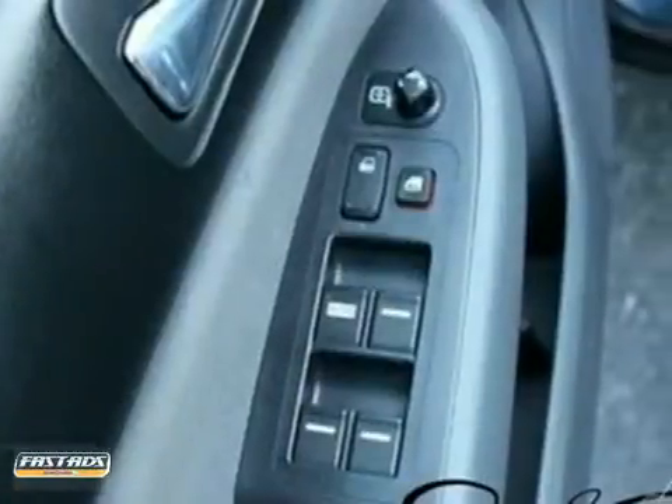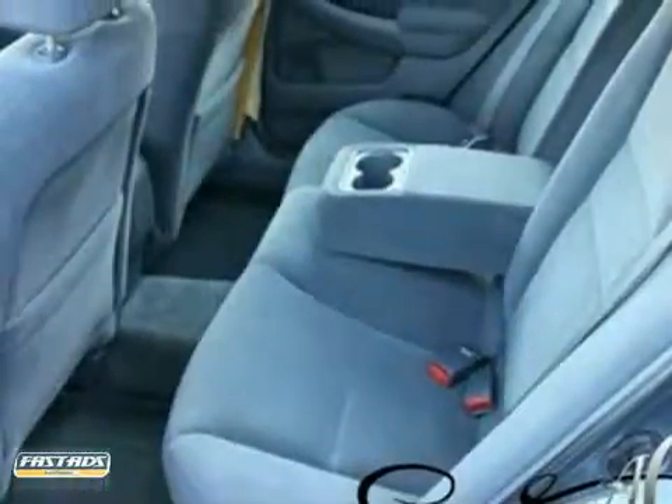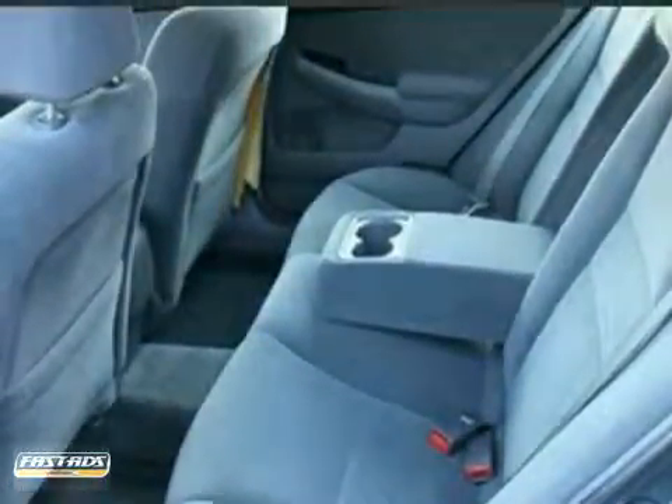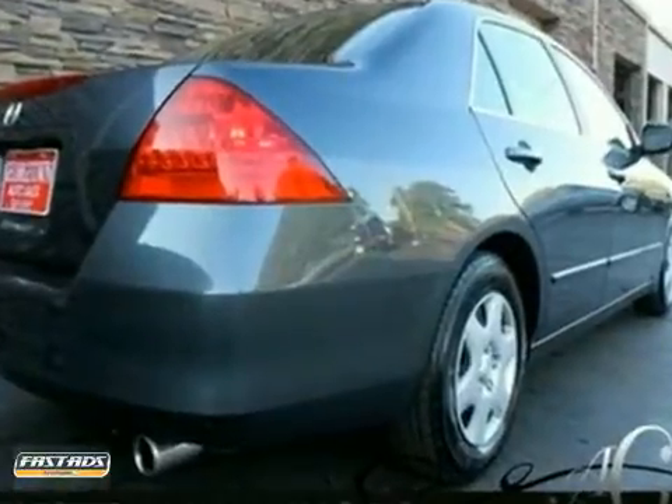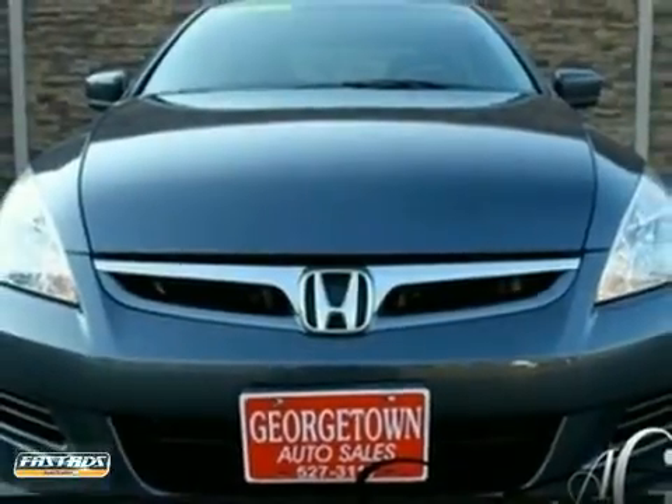This Honda's impressive fuel efficiency will make you quickly realize what you've been missing out on in life. There are many vehicles on the market, but if you're looking for a vehicle that will perform as good as it looks, then this Accord is the one. Come in and test drive it today.